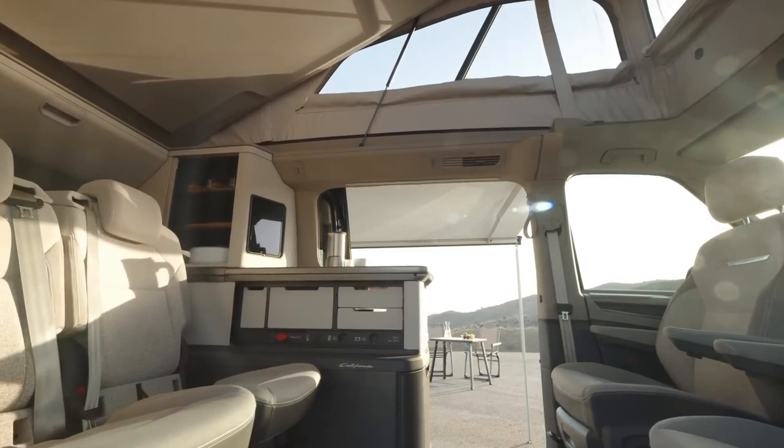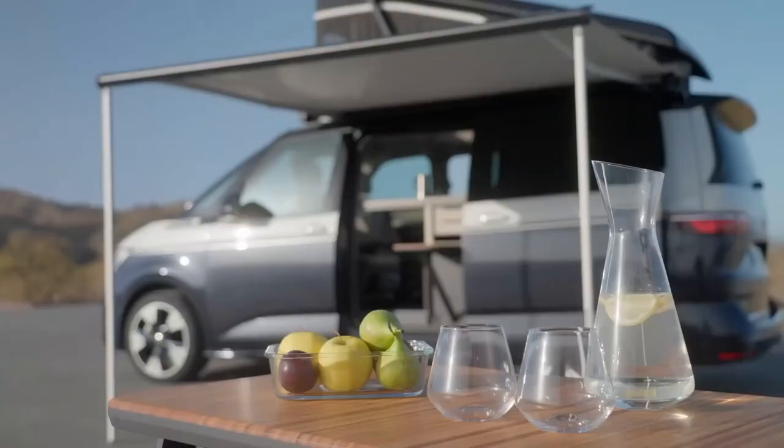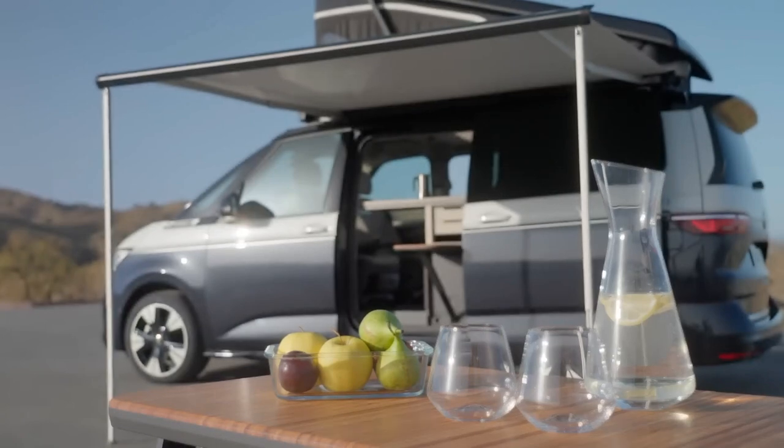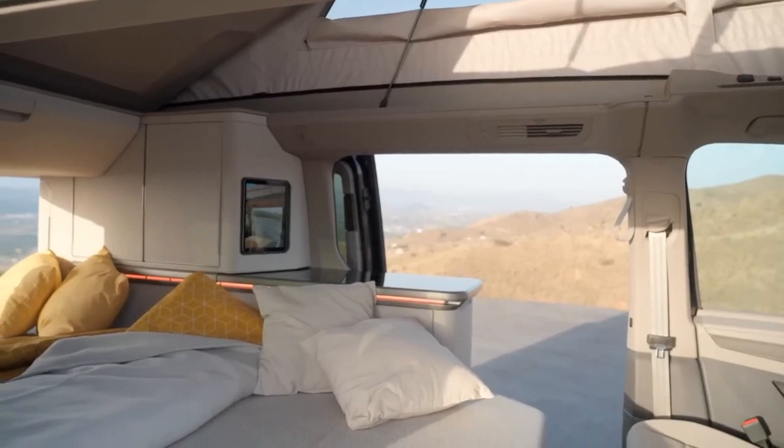You can also use it to stream your favorite shows or music via Wi-Fi or Bluetooth. The California will also have dimmable LED lights, USB-C sockets, a folding arm awning, and a sunshield for extra shade.